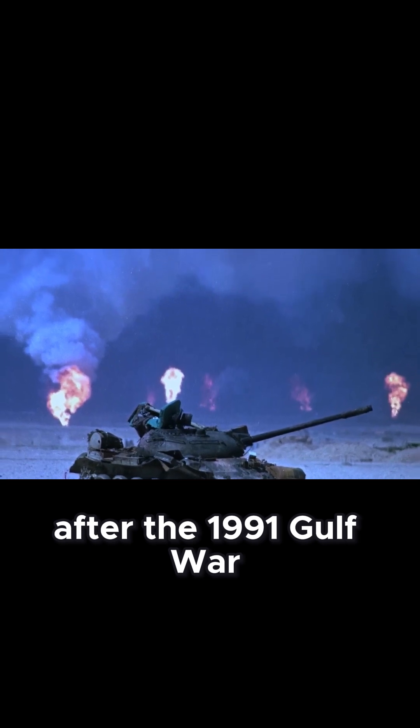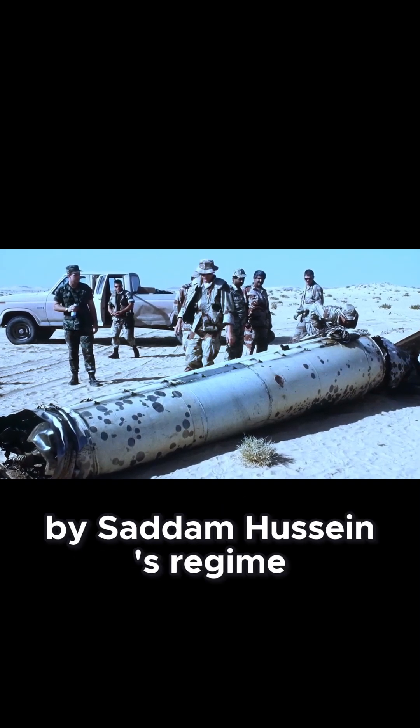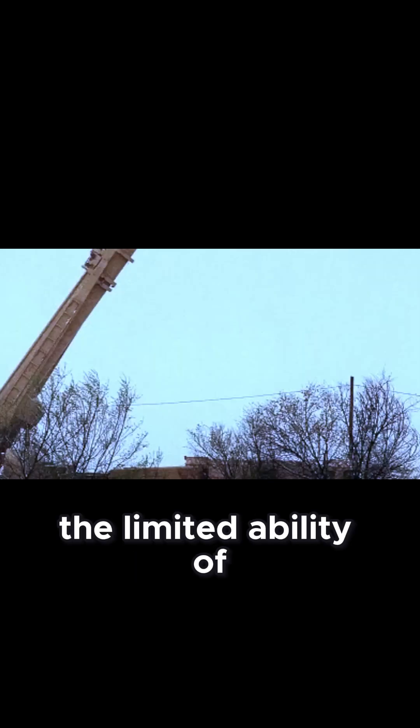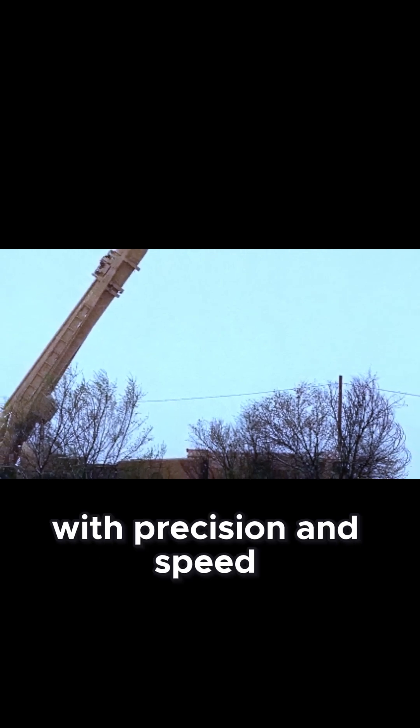After the 1991 Gulf War, Israel faced a new strategic challenge with the deployment of Scud ballistic missiles by Saddam Hussein's regime, revealing a worrying vulnerability: the limited ability of the Israeli Air Force to strike targets at long range with precision and speed.